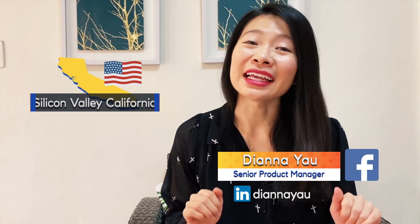So today I'm going to walk you through a couple more examples using Facebook products. Hey guys, I'm Zainah and I'm a senior product manager at a big tech company in Silicon Valley, California. And I teach you the best tips to get into product management and teach you how to succeed once you've made it.